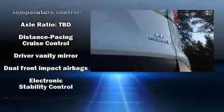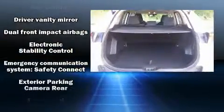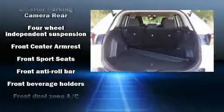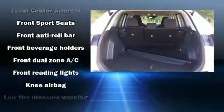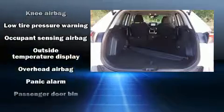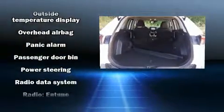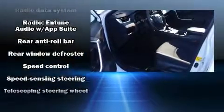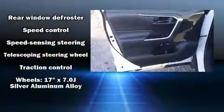Toyota also prioritized safety and security by including dual front impact airbags with occupant sensing airbag, head curtain airbags, traction control, brake assist, a panic alarm, an emergency communication system, and four-wheel disc brakes with ABS. Adaptive cruise control maintains a preset distance behind the car ahead of you, simplifying highway driving and enhancing safety.